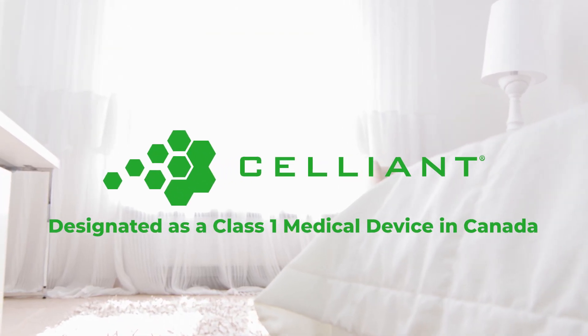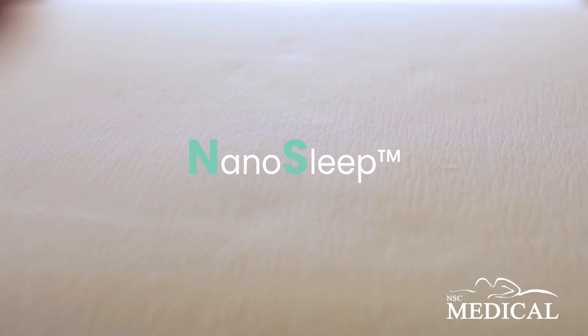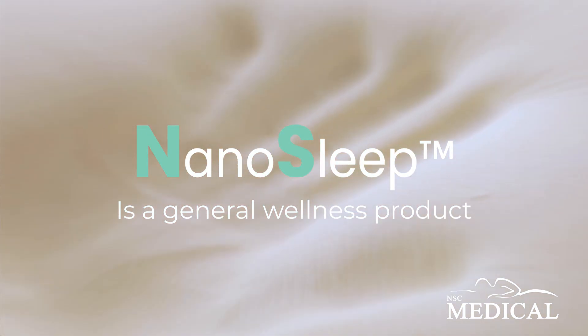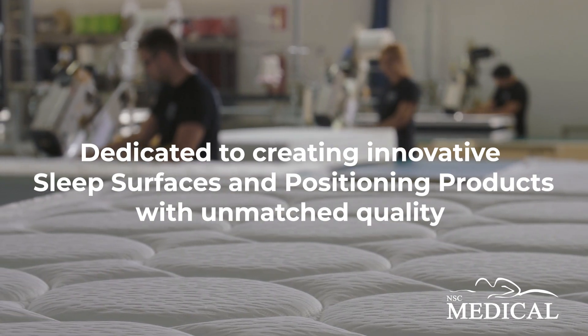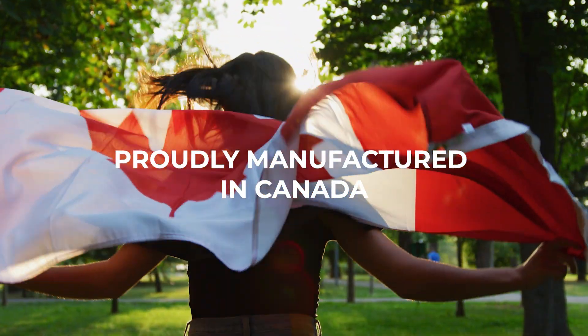Celliant is designated as a class 1 medical device in Canada and is 510(k) US certified. NanoSleep by NSC Medical is a general wellness product. We are dedicated to creating innovative sleep surfaces and positioning products with unmatched quality, all proudly manufactured here in Canada.